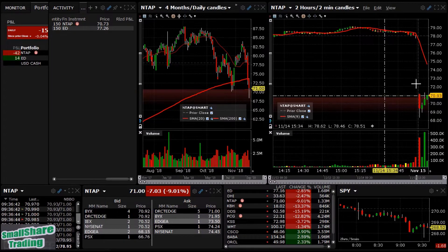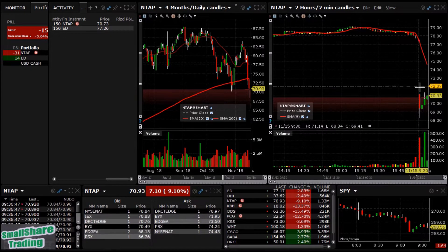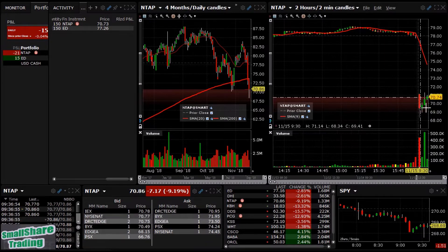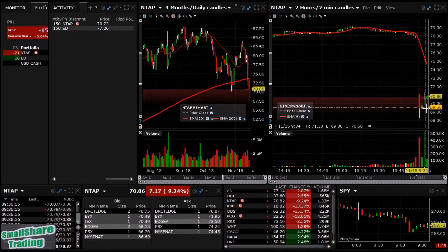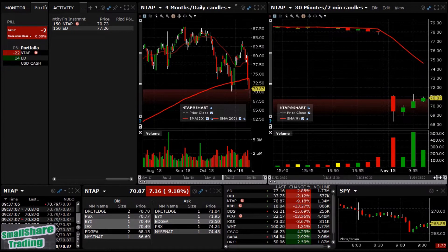Should be a good-sized stop-loss on this one. It's a decent mover so stop-loss will be around 72. Target around 69.25 to 69.50 depending on how the market reacts. It's a good-sized mover and we've got volume.